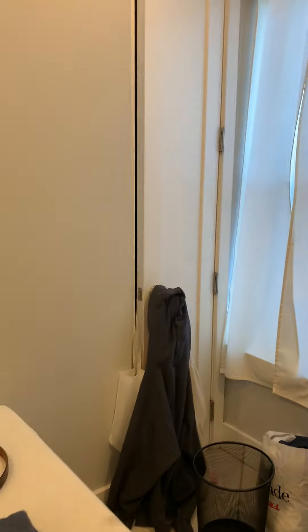We got bedroom number one — can fit a full-size bed in here, drawers, and a closet over there.